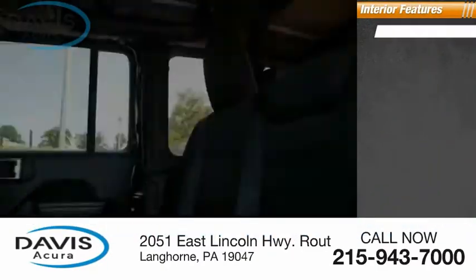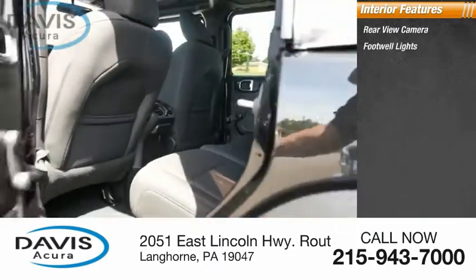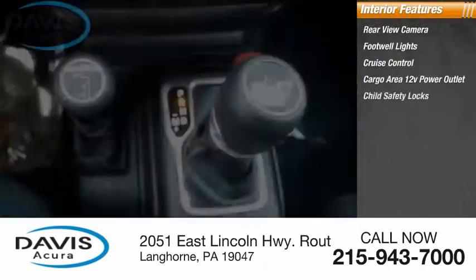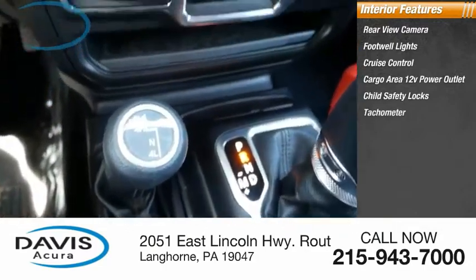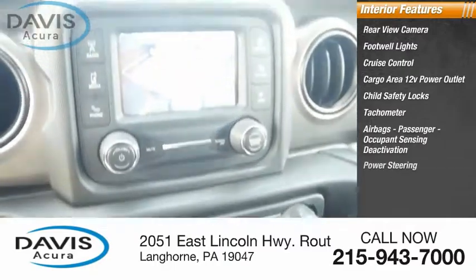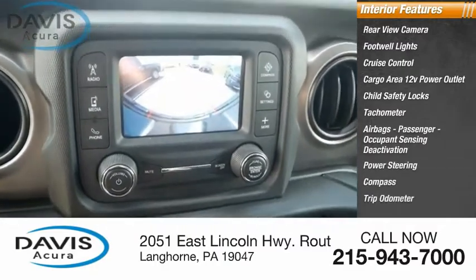Inside you'll find Rear View Camera, Footwell Lights, Cruise Control, Cargo Area 12-Volt Power Outlet, Child Safety Locks, Tachometer, Airbags, Passenger Occupant Sensing Deactivation, Power Steering, Compass, and Trip Odometer.